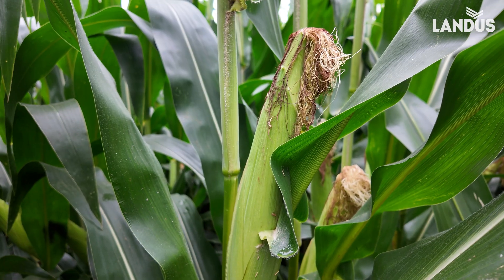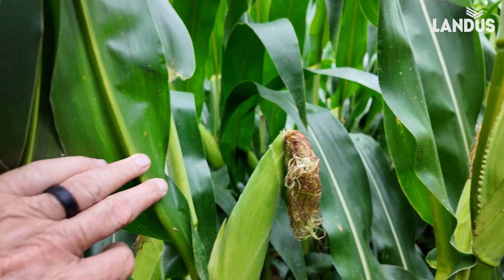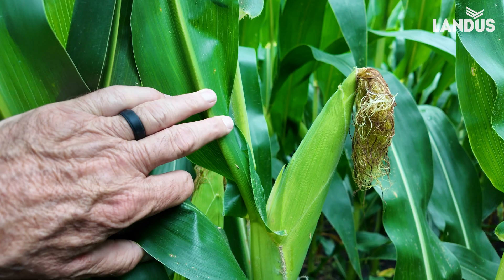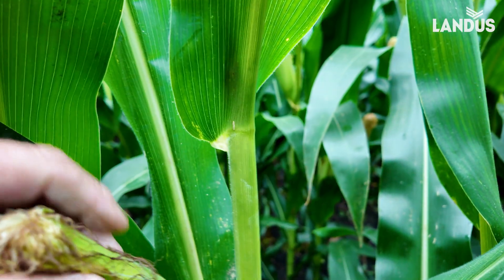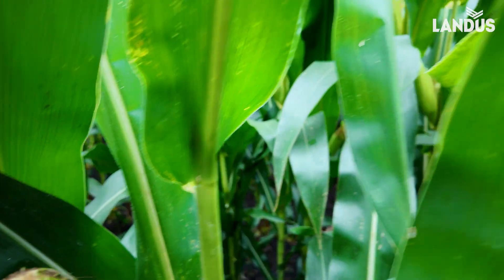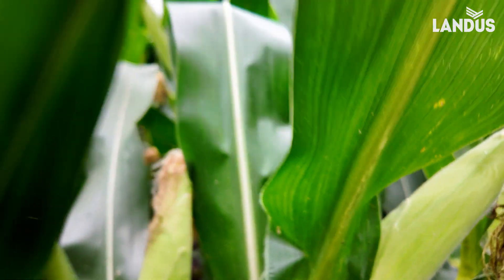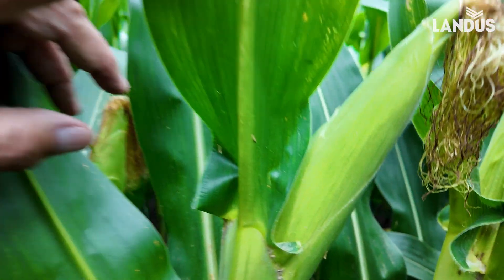So I walked out into the field and you can see what I found. Look at this gorgeous corn. It's obviously in R3 now — must have been planted really early. Definitely R2, and I think some of it was already in the milk stage — it was past blister. Phenomenal yield potential out here, and I think this is representative of many fields.